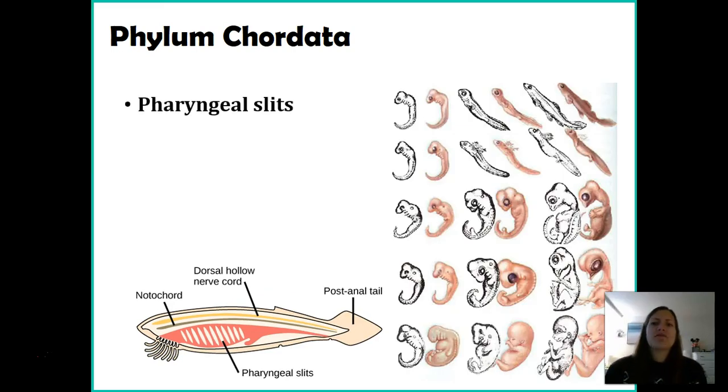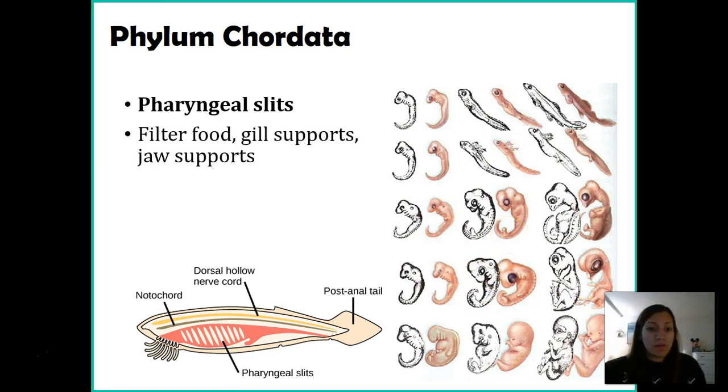Another characteristic is pharyngeal slits. The pharynx is the region around the throat area. In some organisms these become gills; in others they're used for filtering food; in others, like us, they become different bones that form the jaw. Even humans had pharyngeal slits as embryos. Looking at five different embryos, you can see these pharyngeal slits across all of those species — what they end up becoming just depends on the organism.